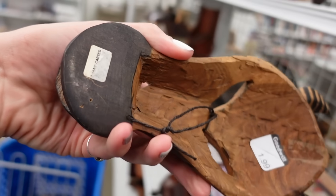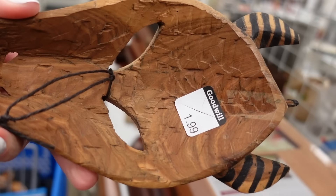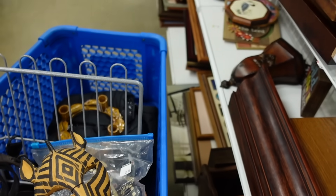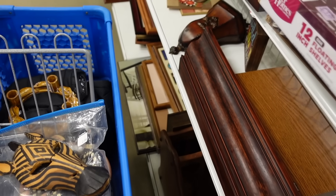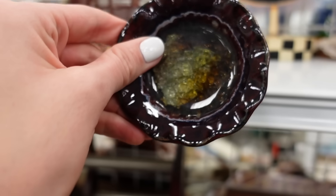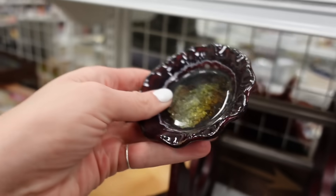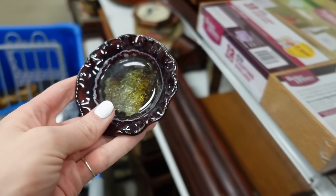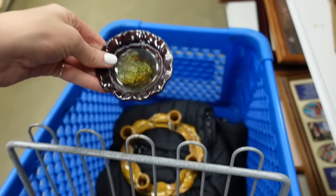I did find this zebra mask for $1.99 and I thought it would make a nice wall decor piece. This reminded me of a piece I had picked up recently at another Goodwill that had fused glass - it was a mix of pottery and fused glass - and I decided to pick this up.